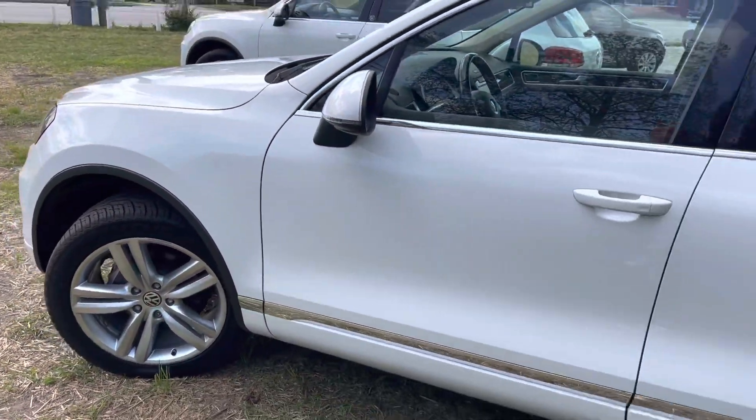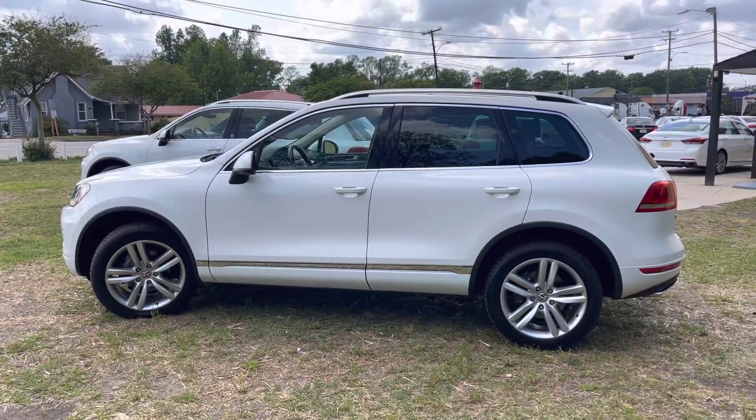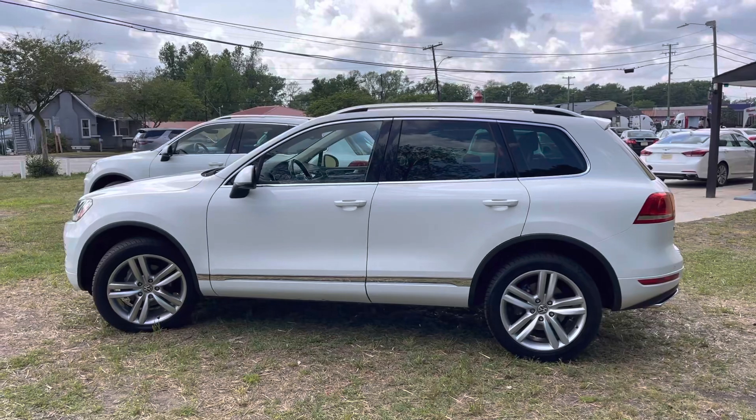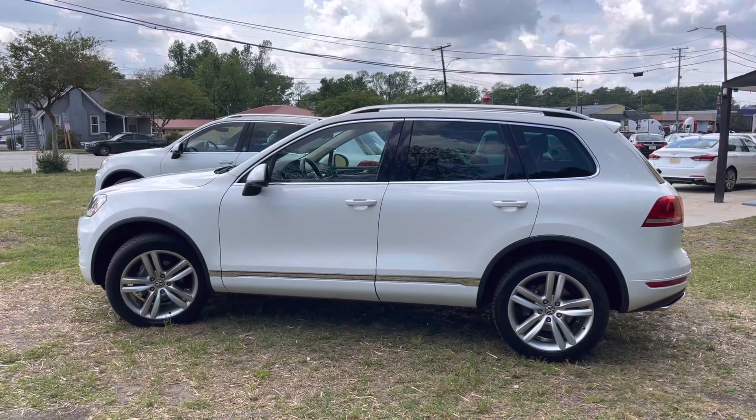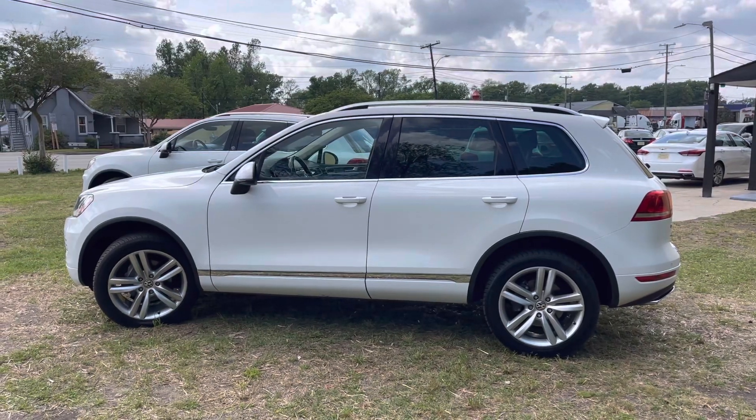Come on down and see it at Southern Motor Company — we've got a great selection of inventory. If you're looking for a Touareg, we've got a diesel. Thanks for watching, have a great day. Like, comment, and subscribe on YouTube, follow us on Facebook, and always visit us online at snc charleston.com.